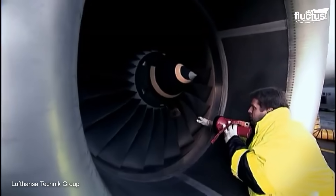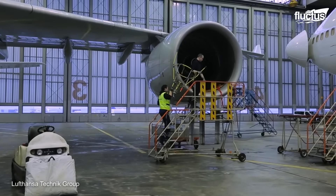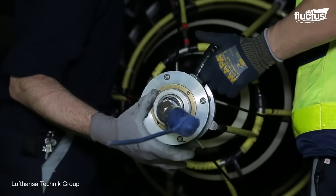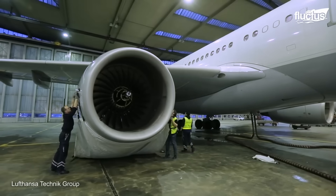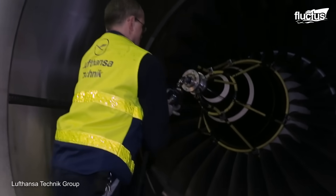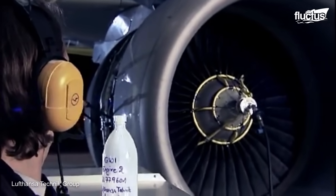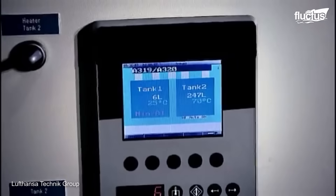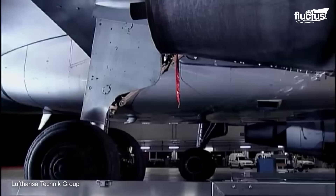CyClean has a similar engine cleaning system, also carried out directly at the gate and taking under one hour to complete. These sorts of jet engine cleanings are not only designed to reduce corrosion, but they can also improve overall fuel consumption, reduce performance deterioration, and extend the life of the engine. CyClean engine wash happens about two to four times a year and uses pressurized hot water shot directly into the engine core. As with EcoPower, the resulting wastewater is captured for recycling.